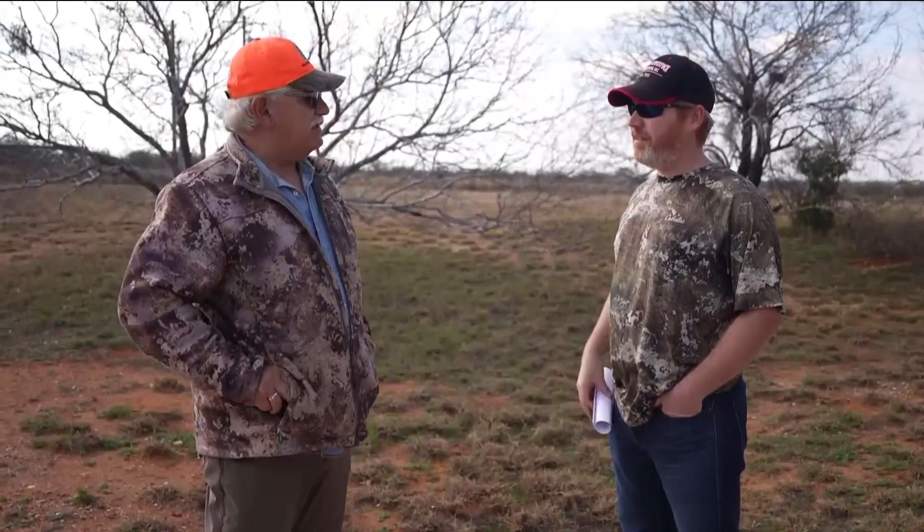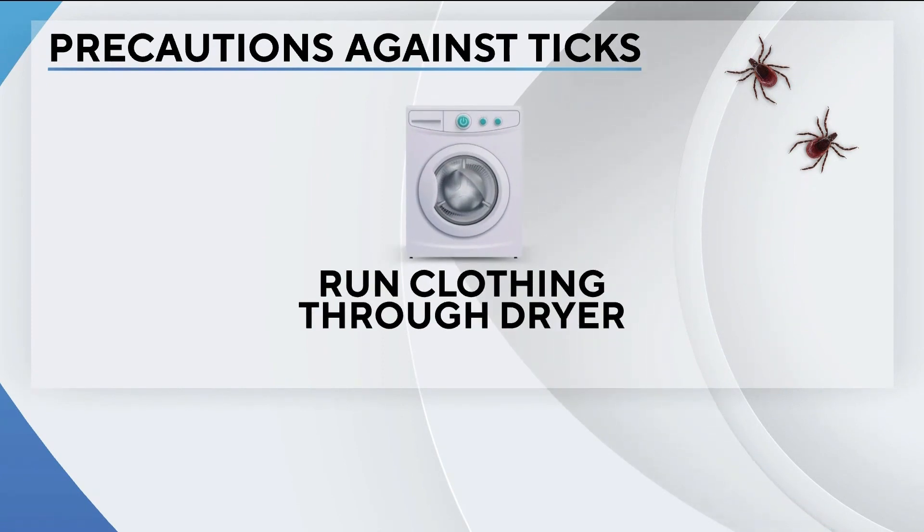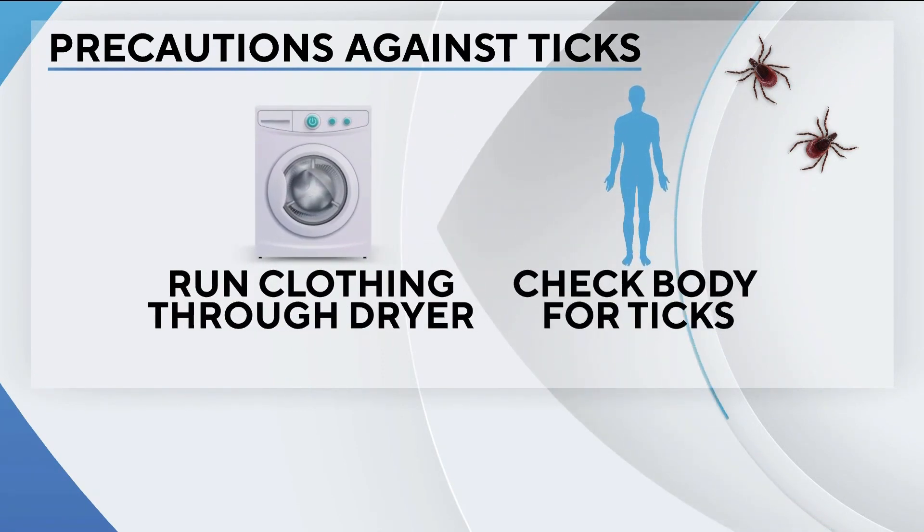You want to spray yourself down, you want to wear the proper clothing. After coming back inside, run your clothing through the dryer to kill any ticks, and check your body carefully for ticks as well.